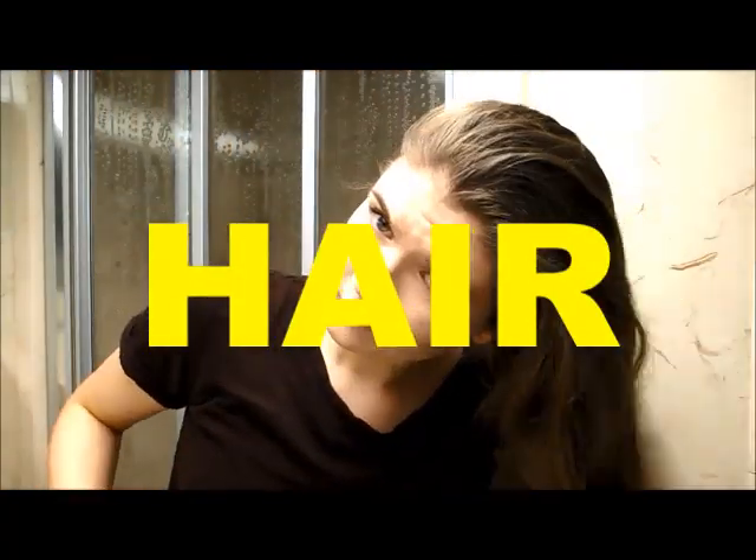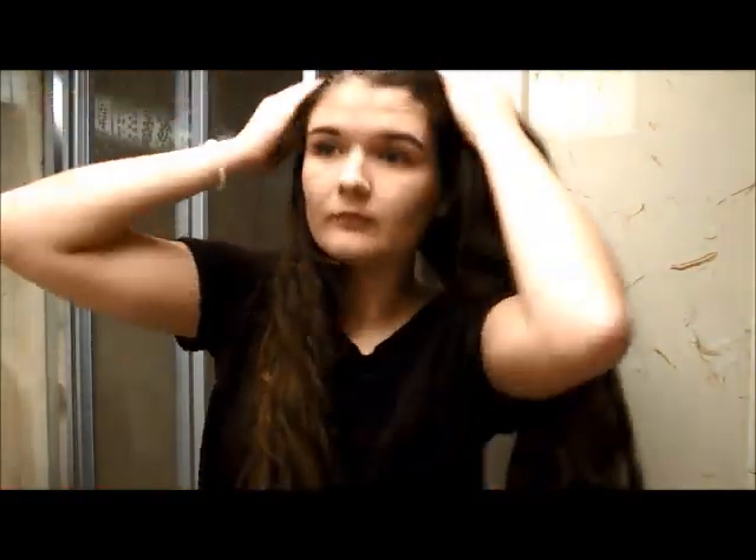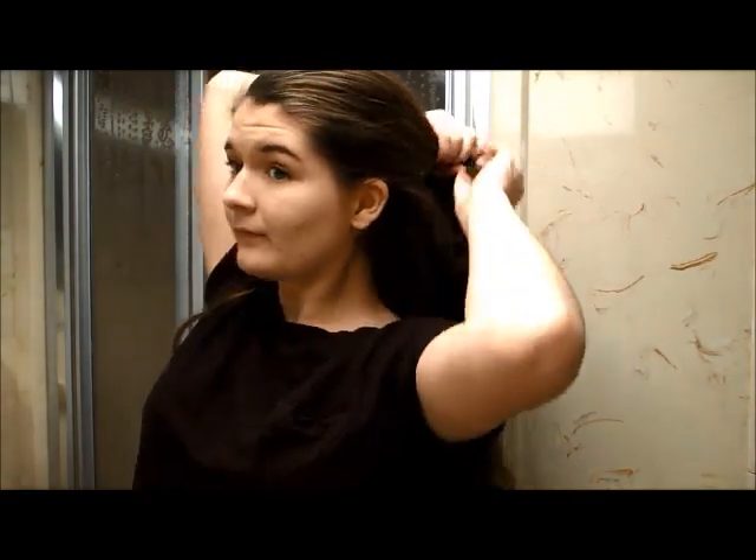For Eva's hair, I'm going to show you a couple of hairstyles she usually wears. Her most common hairstyle is just down — her hair is quite long and wavy. Another hairstyle is a half-up, half-down bun.